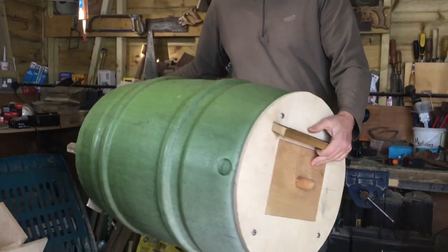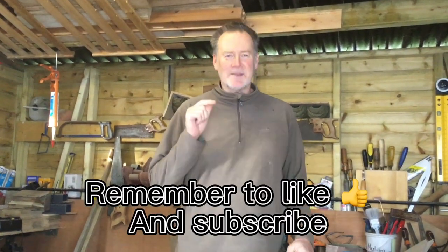So really lots to look forward to this spring and summer, and I look forward to seeing you all throughout the year. Remember to like and subscribe.